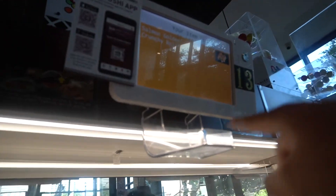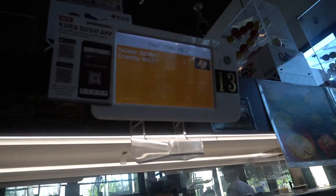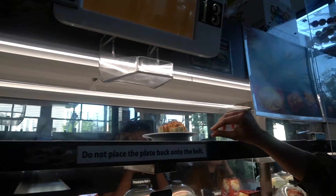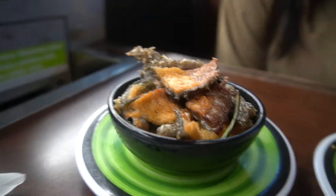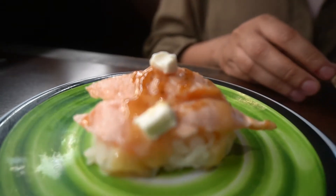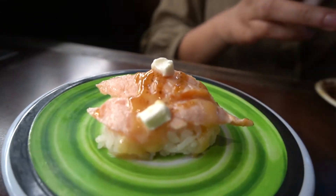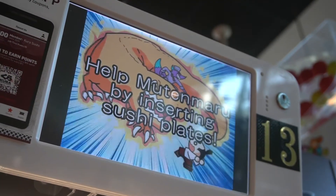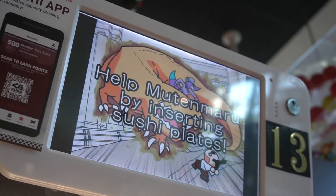We got something coming. This place was definitely a fun experience — that salmon skin was delicious, so definitely get that if you're there. It's a very interactive place to take your friends or a date, so make sure to check out Kura Revolving Sushi next time for your sushi needs. Insert more sushi plates!